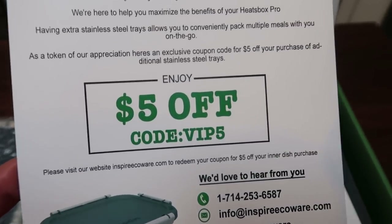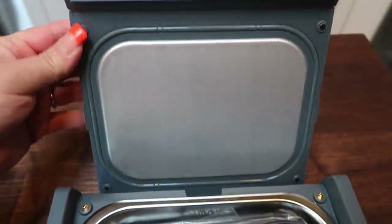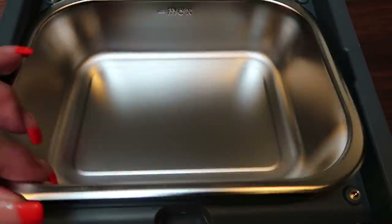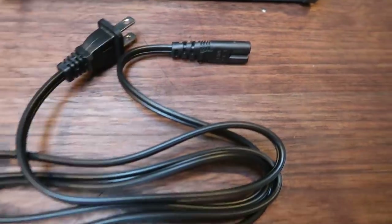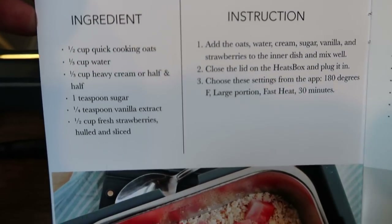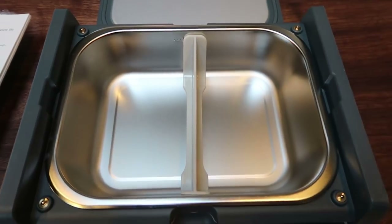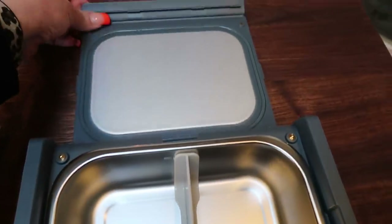There is a $5 code included with my Heat Box — I'm going to put it on the screen if you'd like to screenshot it or write it down. It comes with the user manual, the Heats Box itself, a charging cord, a removable inner pan where you put your food, and a recipe book. It simply plugs into any standard outlet, which makes it really easy. This morning I'm going to make the blueberries and cream oatmeal recipe out of the Heats Box. There's also a nice divider if you wanted to cook or reheat more than one item.